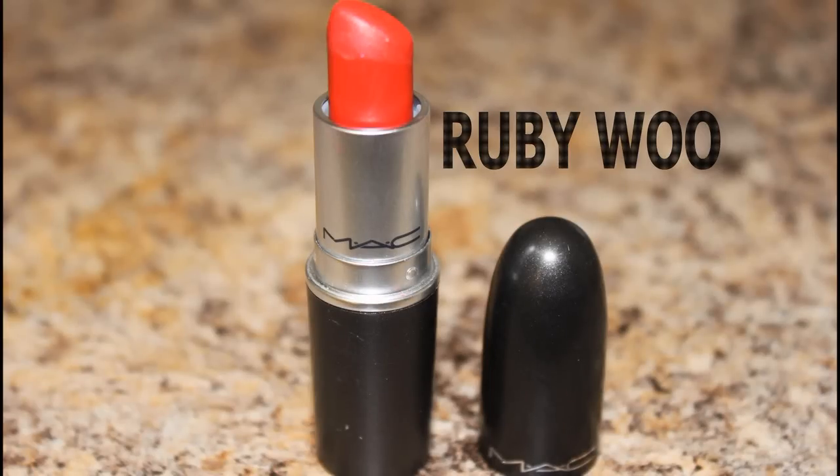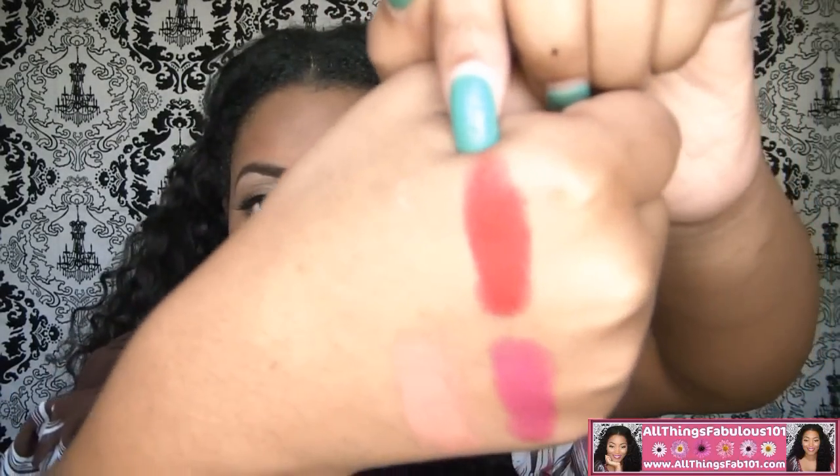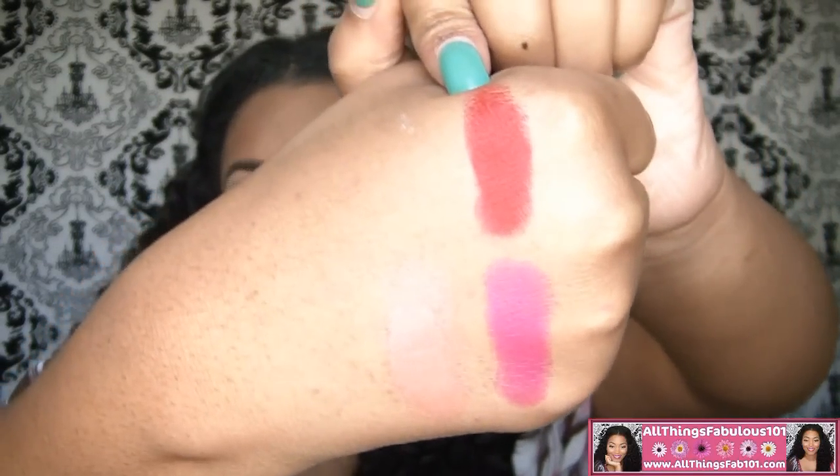This next lipstick — I like the color of it but it's extremely drying on the lips. This is a Retro Matte finish from MAC, and this is Ruby Woo. It's a gorgeous colored red but it's just extremely, extremely drying. But the color is gorgeous — here's Ruby Woo, a really gorgeous blue-base red.